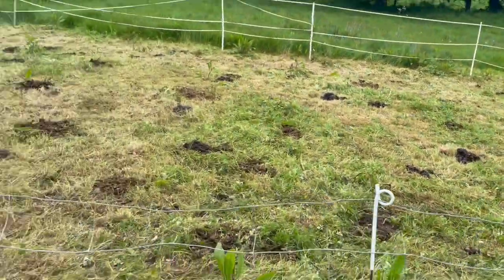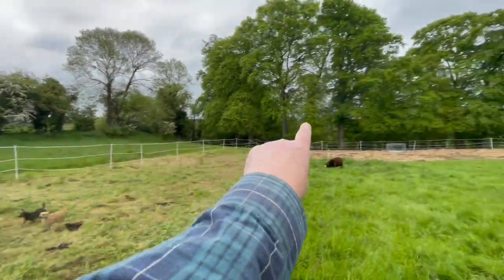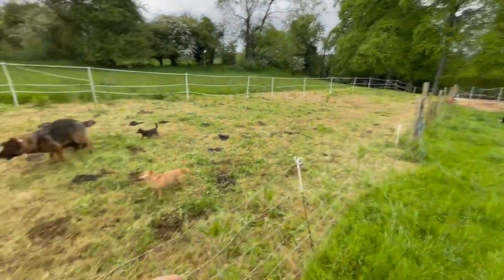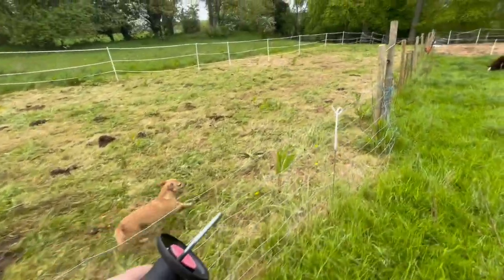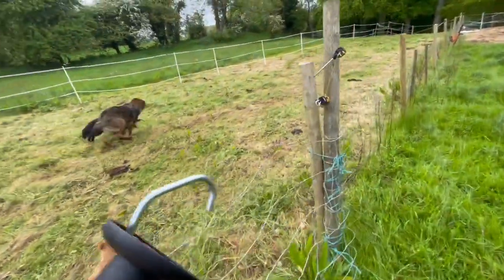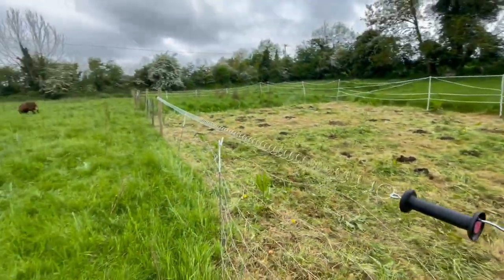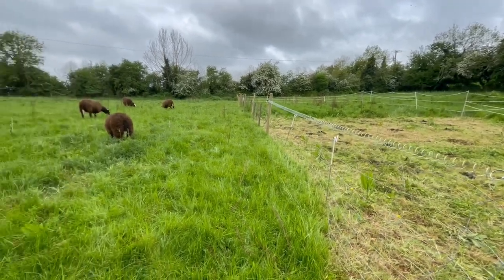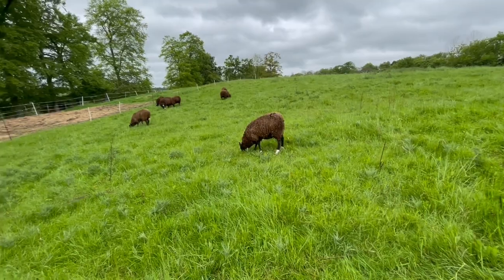This here is a gateway into this area. There's a way in down there and a way in here so that I can vary the grazing. This will electrify it, and there we go — the horses won't jump out or get out. So that's kind of farming for biodiversity.